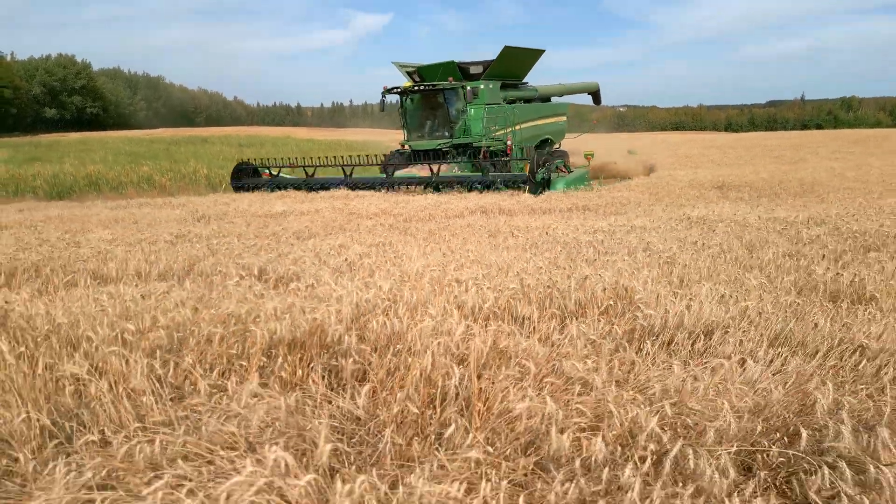We use Operation Center on our farm. We use it to monitor our seed drill, our combine, and our sprayer operation.